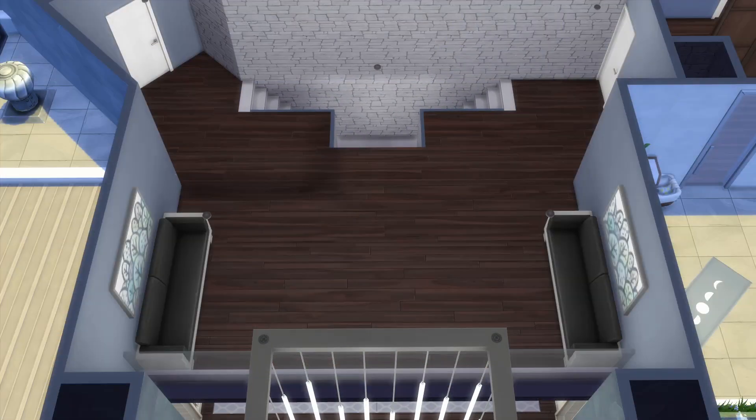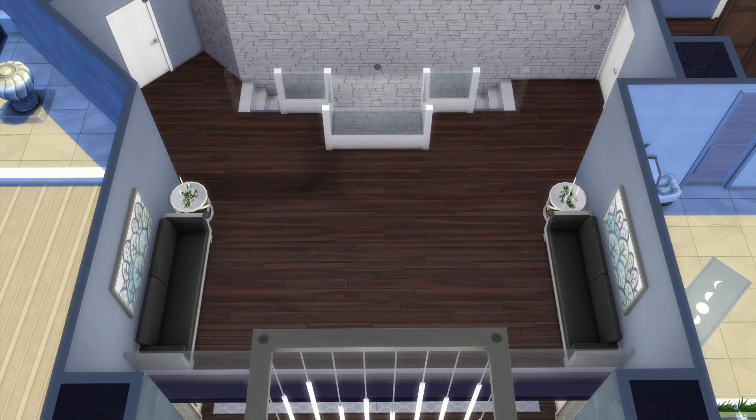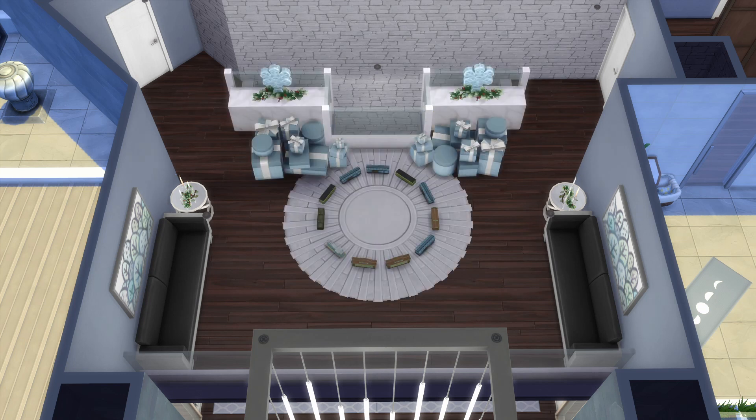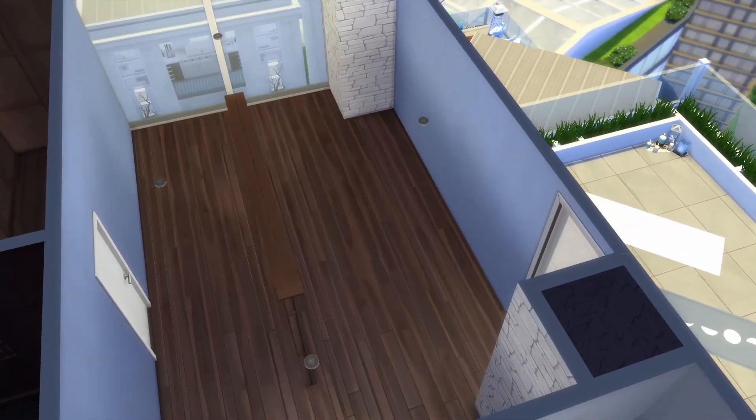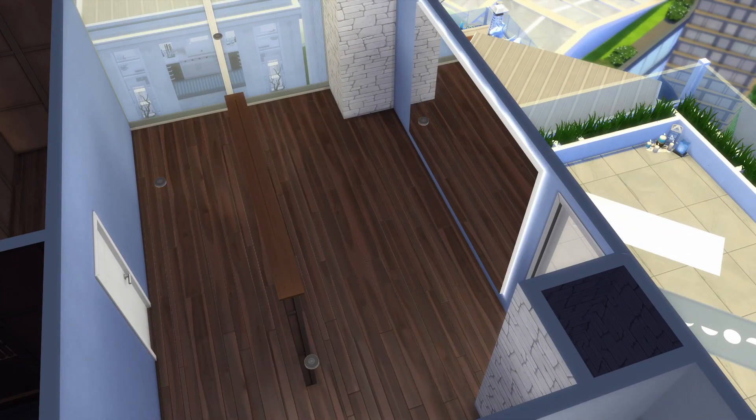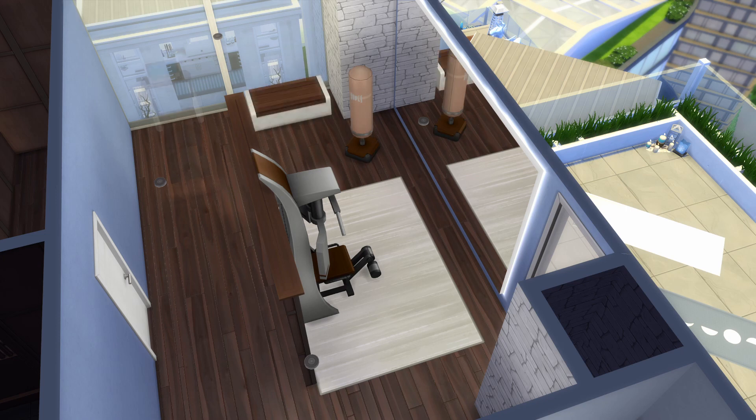Moving upstairs we're at the third floor stair landing. I imagine the butler sets out some coffee up here in the morning so the family can relax and open their gifts while the butler cooks a grand breakfast for everyone. To the right we have a home gym — because of course a house this size would have one.